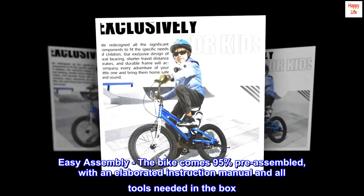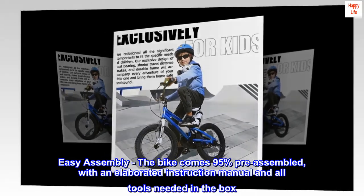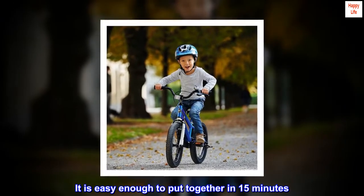Easy assembly. The bike comes 95% pre-assembled, with an elaborated instruction manual and all tools needed in the box. It is easy enough to put together in 15 minutes.